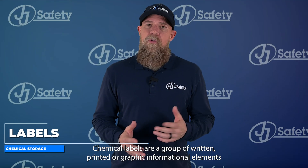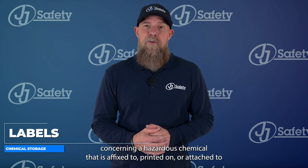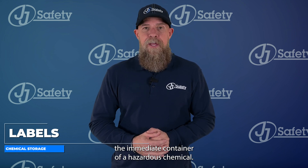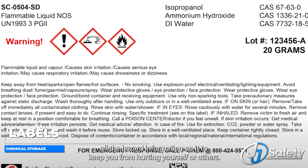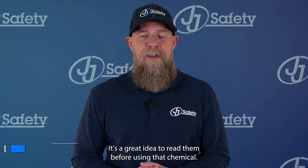Let's start with labels. Chemical labels are a group of written, printed, or graphic informational elements concerning a hazardous chemical that is affixed to, printed on, or attached to the immediate container of a hazardous chemical. In other words, the chemical label has all the hazard information on it to keep you from hurting yourself or others. It's a great idea to read them before using that chemical.